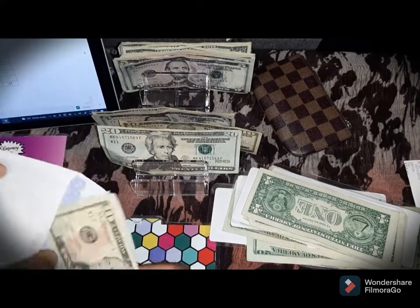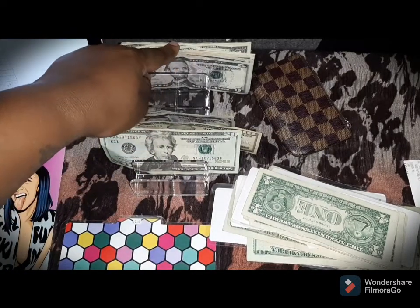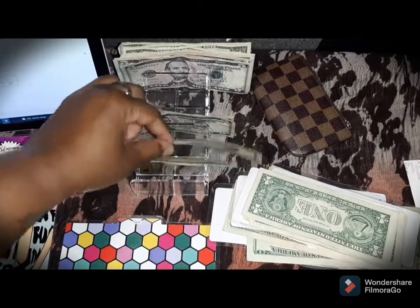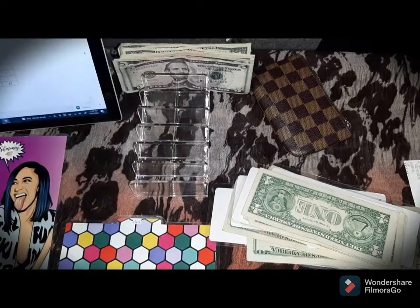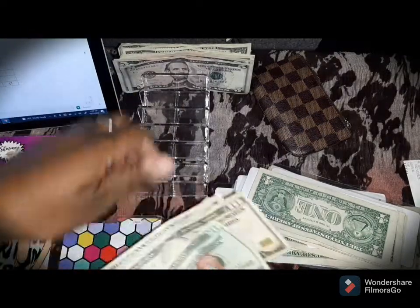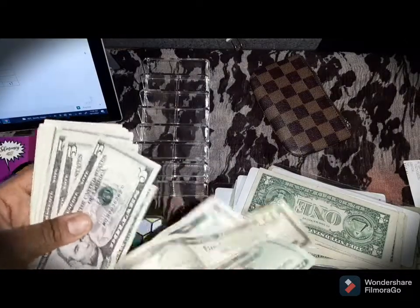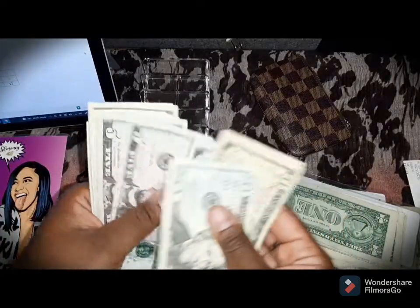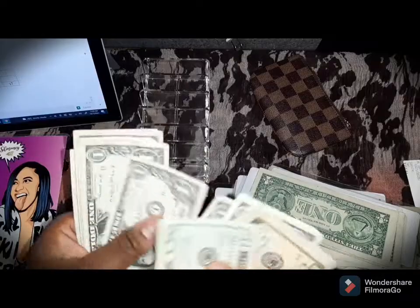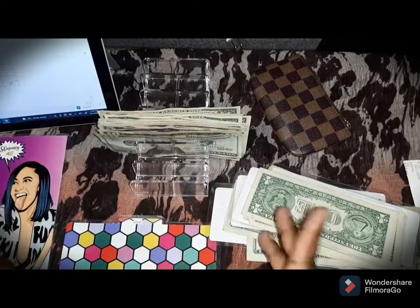As you guys can see, I have extra money. I'm actually taking $37 from my paycheck to also put into my stress-free savings jar. So I'm going to add that to the $28 leftover from my envelopes, bringing it to a total of $65 to go into the savings jar.